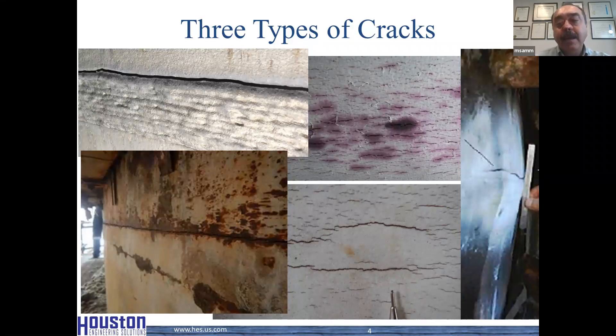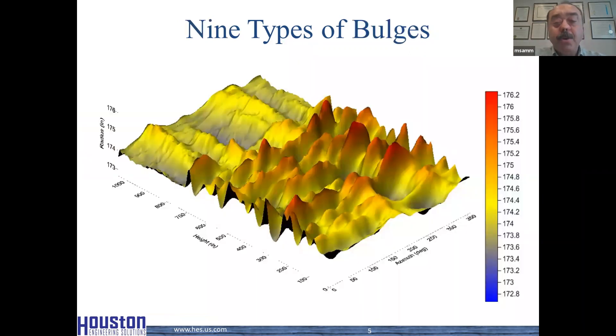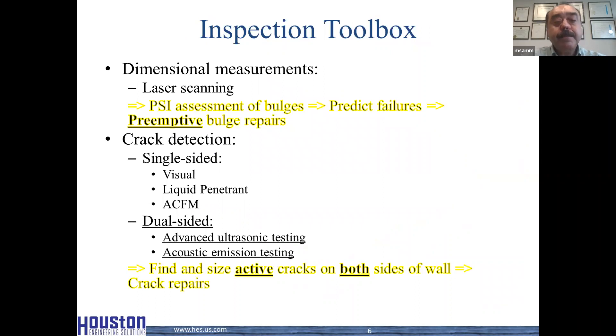Cracks are different both spatially and temporally. There are also different types of bulges. Not all bulges are the same — we have a paper that discusses this in detail; there are nine different types, also caused by different mechanisms at different locations. With that in mind, how can we operate coke drums reliably? Our inspection toolbox has two primary toolkits: dimensional measurements and crack detection.